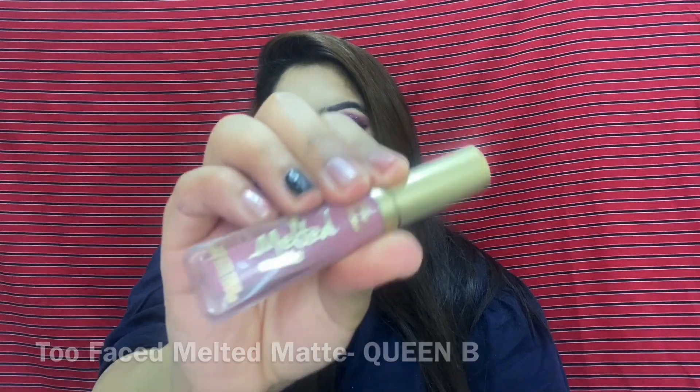Next is Too Faced Melted Matte in shade Queen B. This is how it looks on my lips and this is the hand swatch. I love this shade when I want a pale pink nude, but without makeup it doesn't suit me, and it won't suit duskier skin tones either. It's a very unique shade not mostly available in the market, and when you want to play up with makeup, it will be a really good shade.